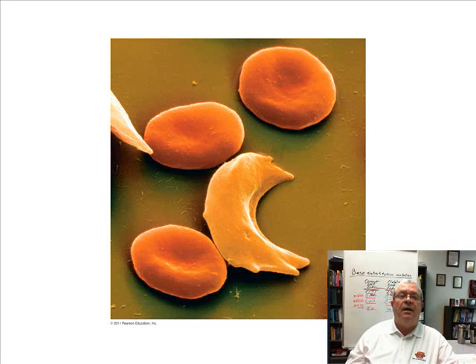I have an acquaintance in Norman who I see from time to time. He played football for OU and played professional football, but he has sickle cell anemia. He finally had to take a premature retirement from professional football because he couldn't keep the sickle cell anemia under control.